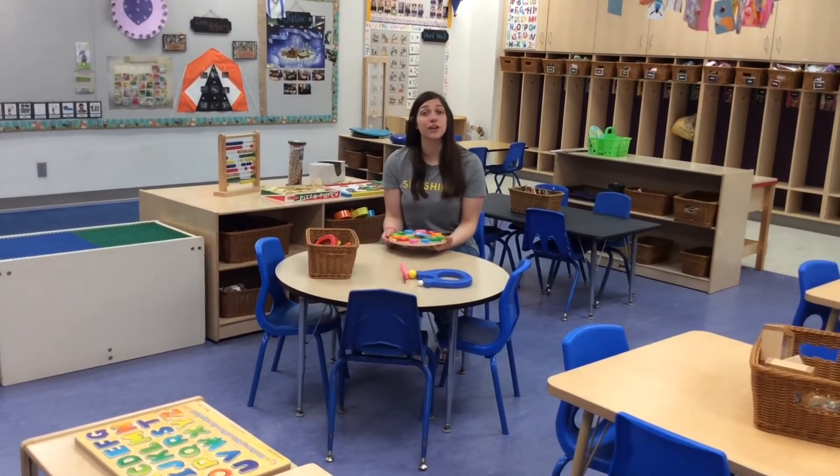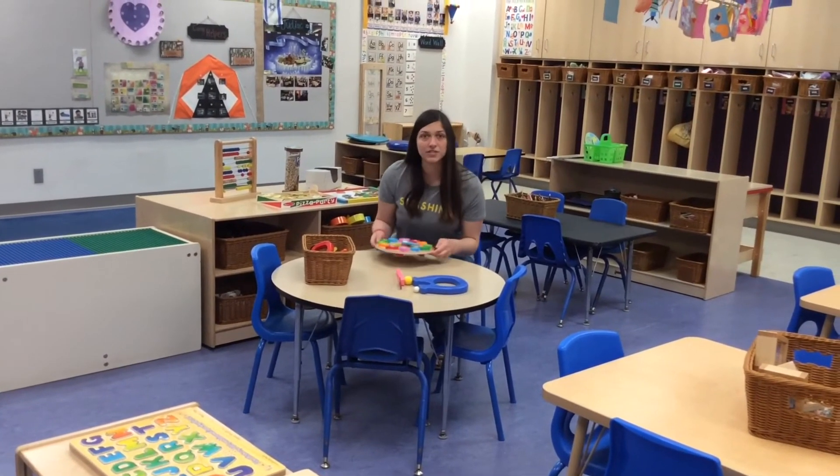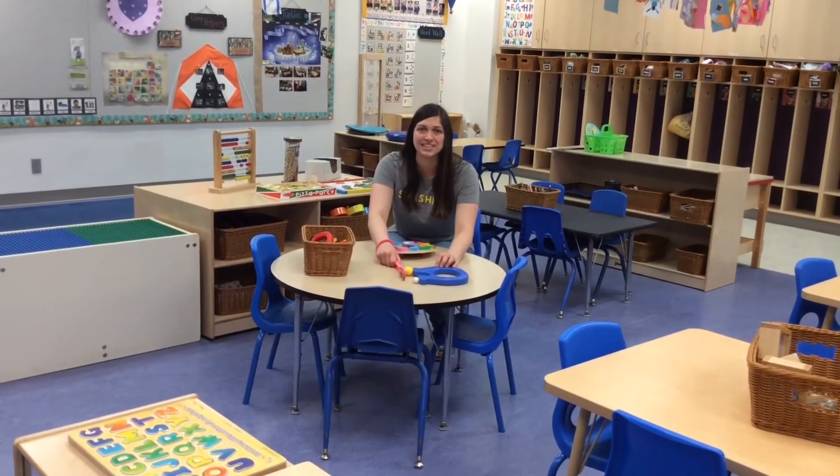Hi friends! I'm over here in our math and science center, looking at our play clock with all of our numbers and playing with some magnets. There are a lot of things you can explore and learn about in the math and science center.